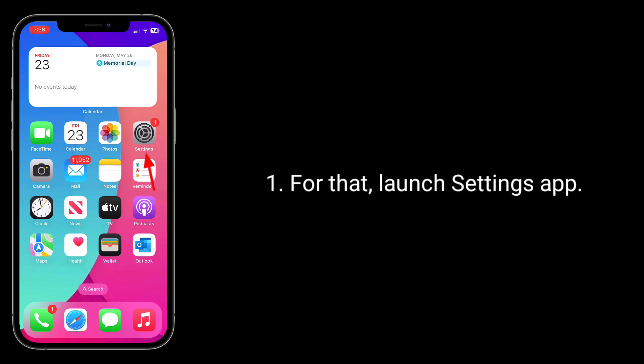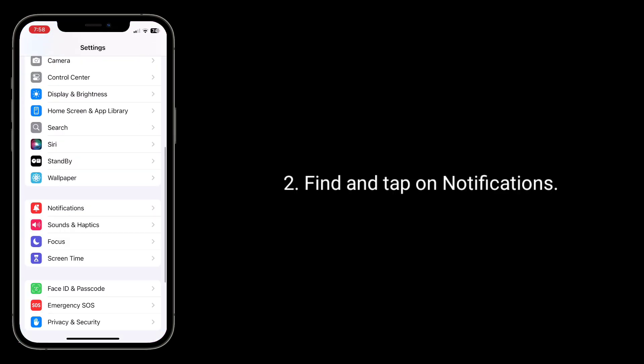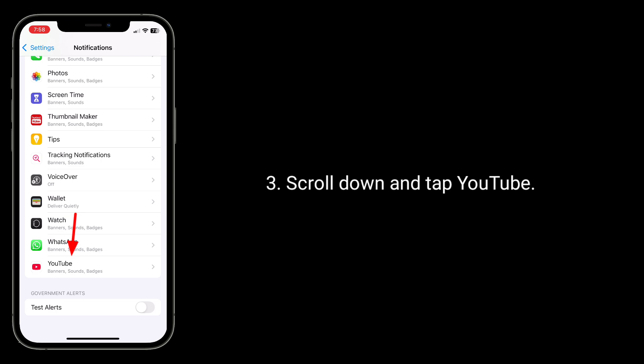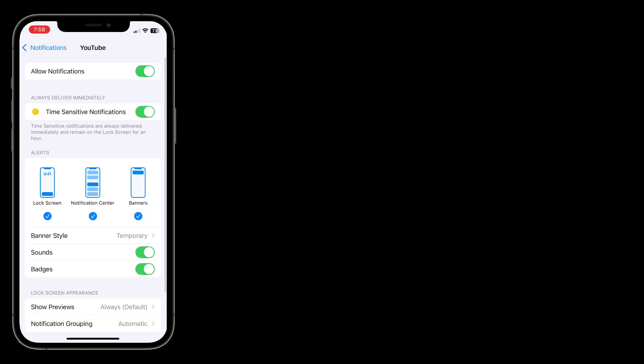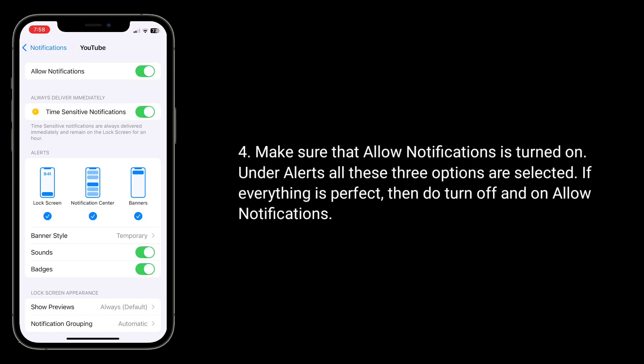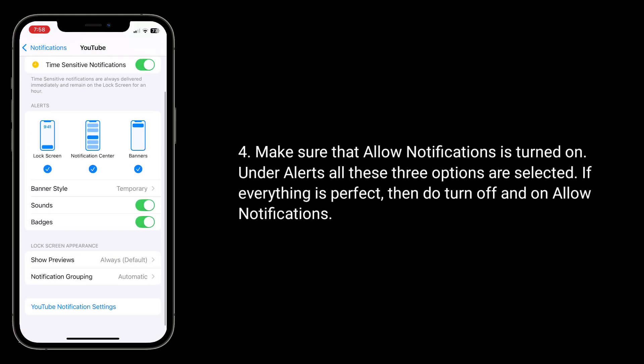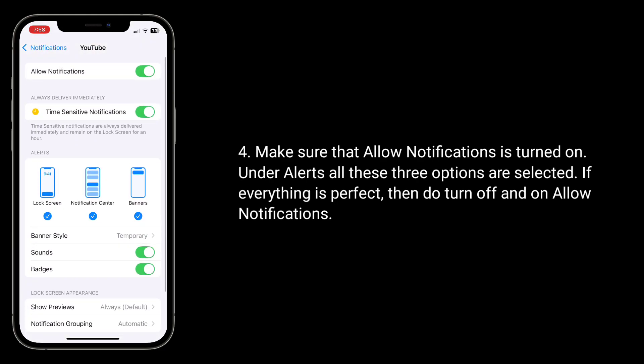Launch the Settings app, find and tap on Notifications, scroll down and tap YouTube. Make sure that Allow Notifications is turned on. Under Alerts, make sure all three options are selected. If everything looks correct, try toggling Allow Notifications off and back on.